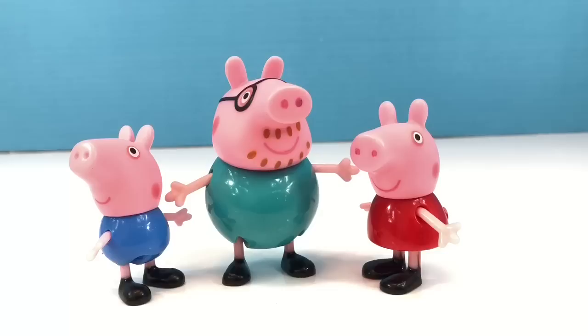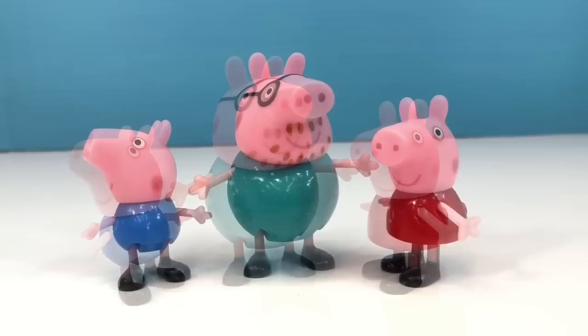Hello and welcome to Tiny Treasures. Today with our Peppa Pig toys we are going to learn about length and measuring.